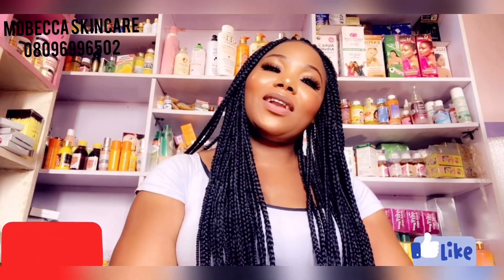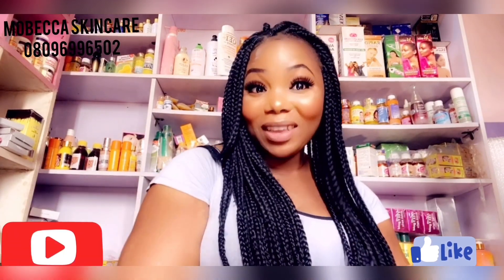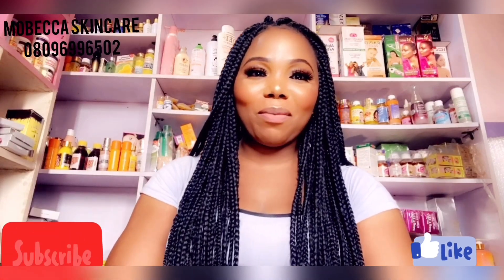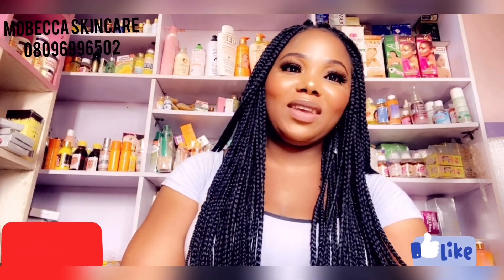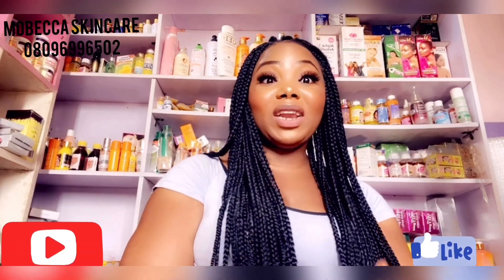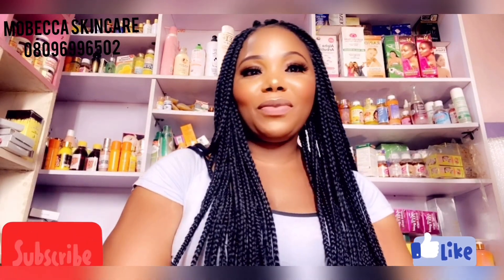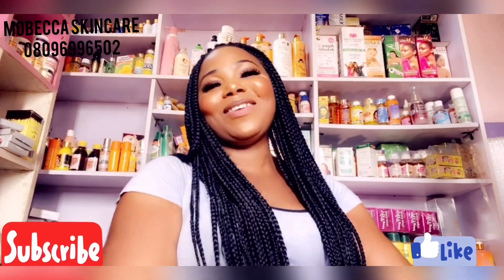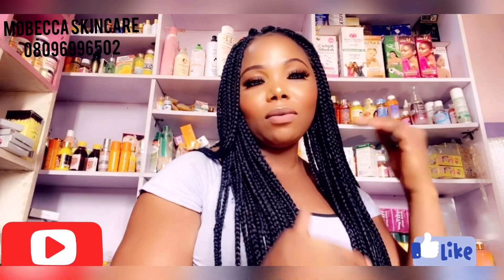Hello everybody, how are you all doing? This is from Becker Skincare. In case you've just seen my video for the first time, please pause and click on the subscription button and try to like this video — it's free. Please like and subscribe, you can share the video. It's been a while, I've been so busy I haven't really had time to put up videos, but I'm back so let's get started.